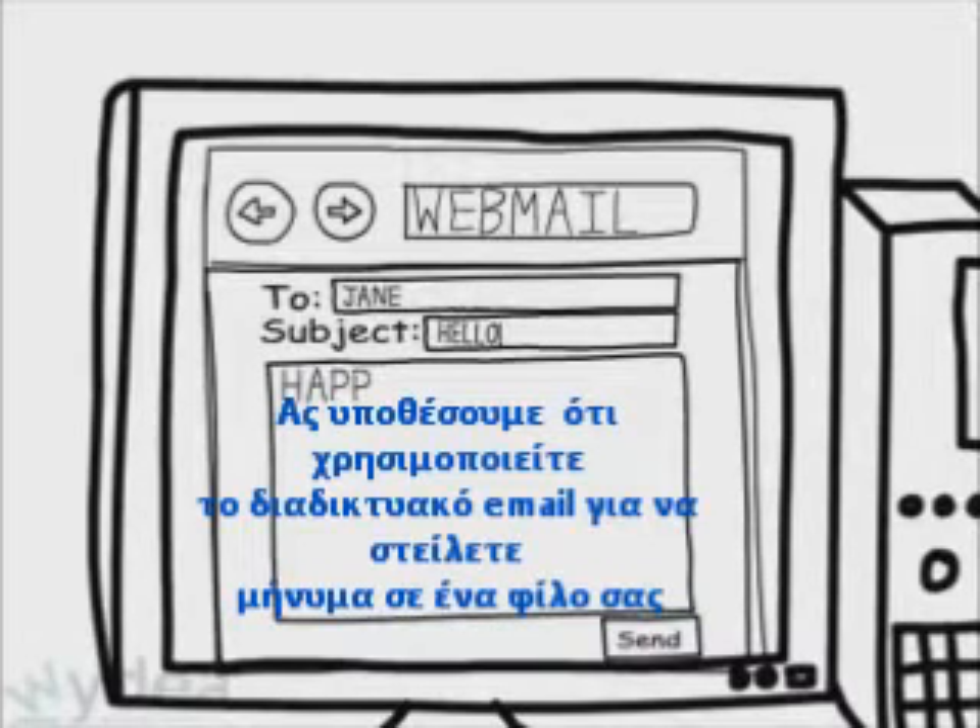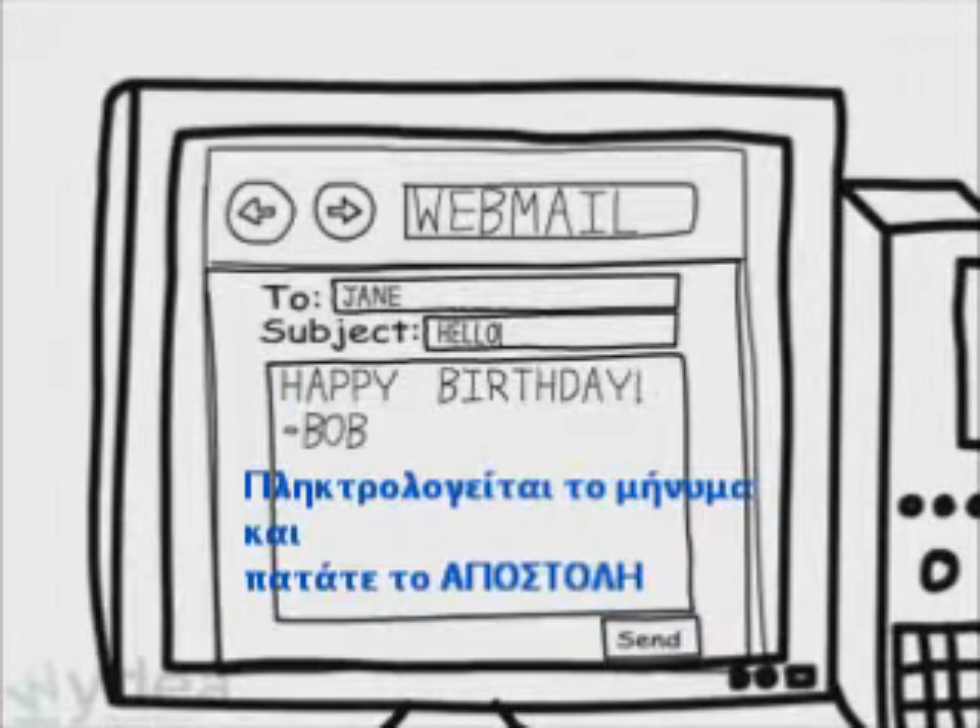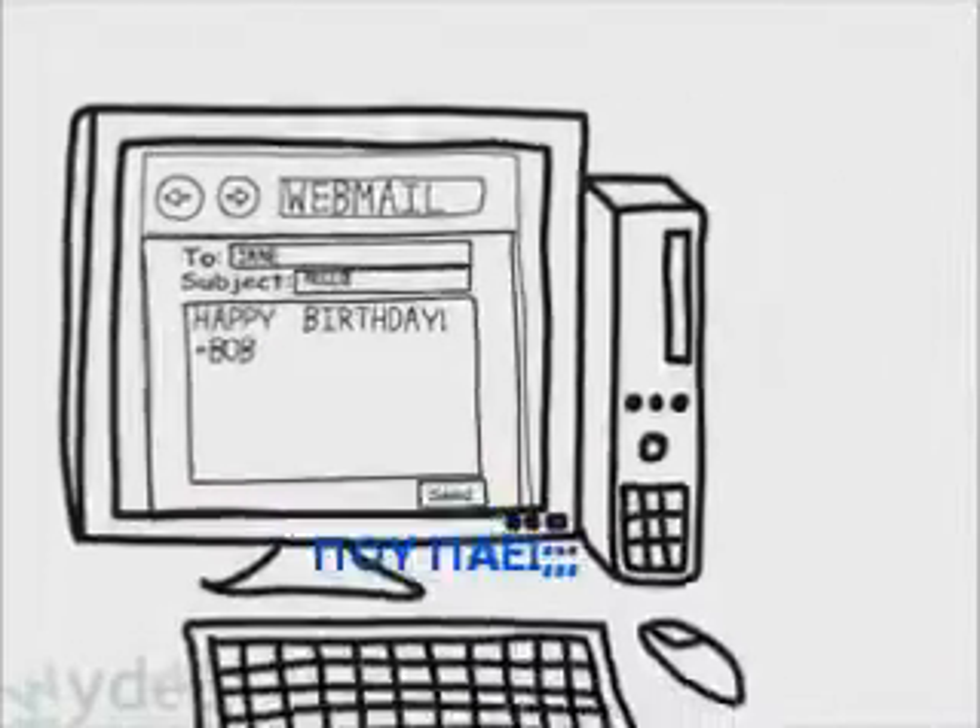Suppose you're using webmail to write a message to a friend of yours. You type up the message in your web browser and hit send. So where does it go?